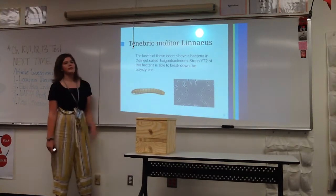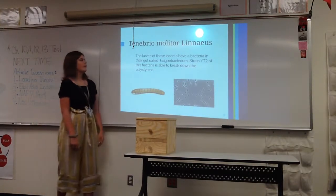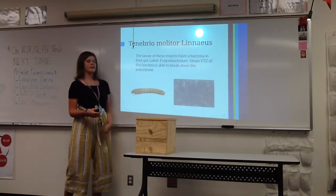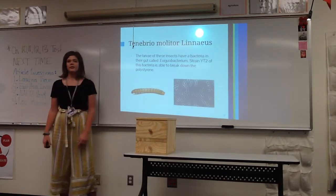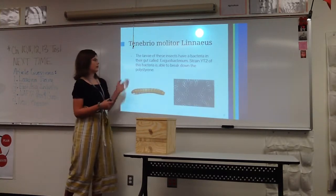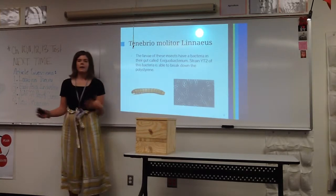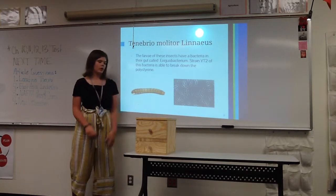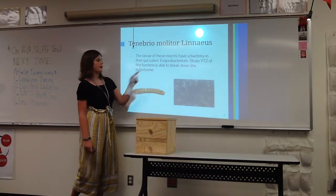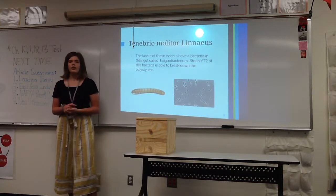The larvae of these darkling beetle insects have a bacteria in their gut called Xebu bacterium, and this is actually able to decompose styrofoam. Specifically, it's strand YT2 of this bacteria. To mass-compost styrofoam, you would have to either mass-produce this specific bacteria or have a lot of mealworms.